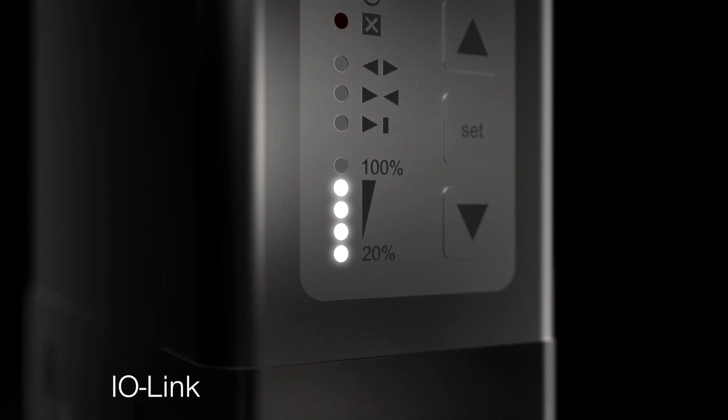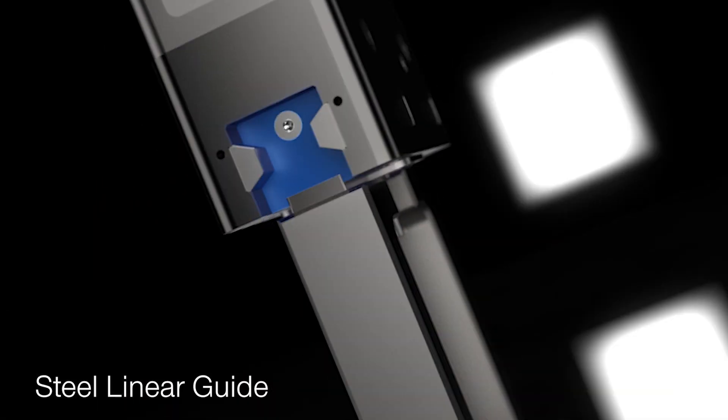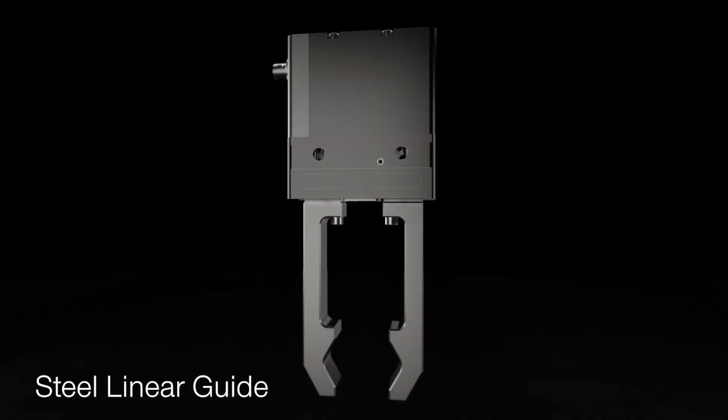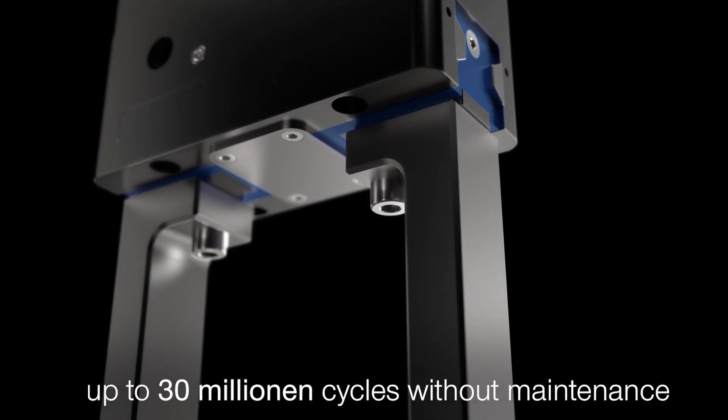30 million cycles is absolutely huge for a small component like this. They're all tested and will actually go beyond that — we have automated testing. With the GPP 5000 series, we do an IP67 version which is submersible up to a metre underwater without any ingress. We had a sample at an exhibition running at 60 million cycles plus. So they will just keep going and going.